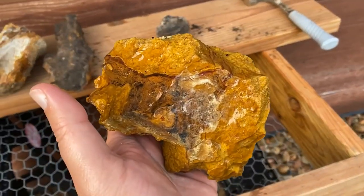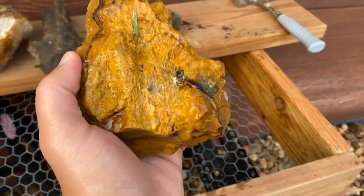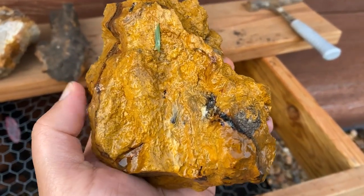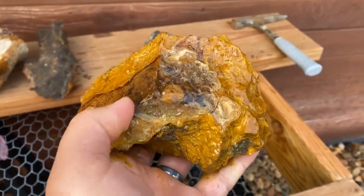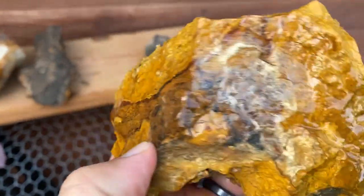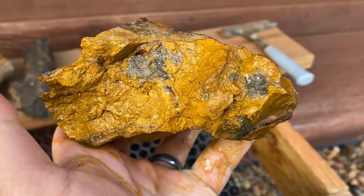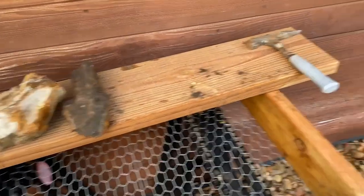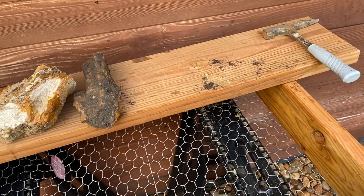I think this is the piece we found at the end — has some neat characteristics to it, a little bit of agate banding going on in there. Very nice.